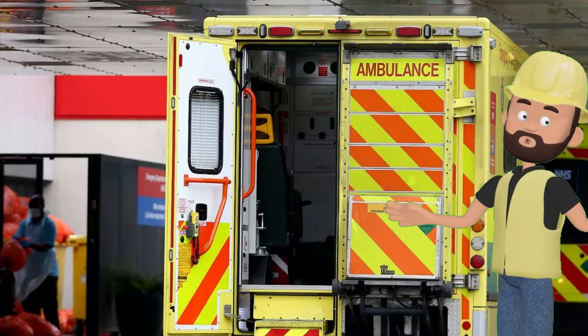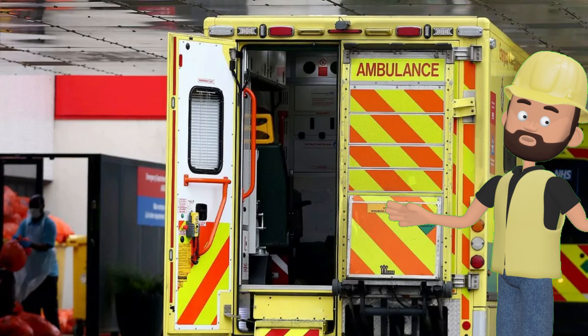Check out those cool doors. Ambulances have doors that open wide to make it easy to get patients in and out safely. This helps the paramedics do their job quickly and gently.